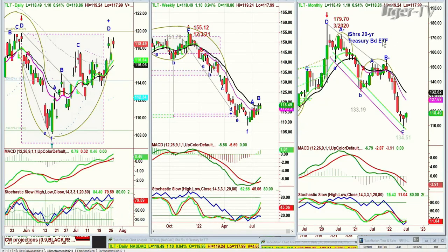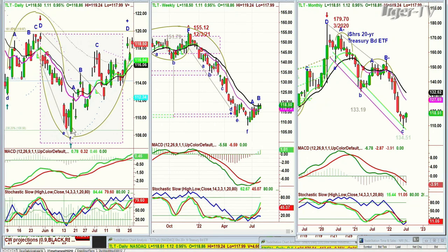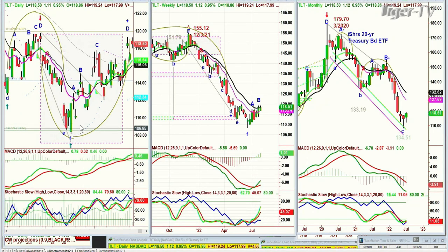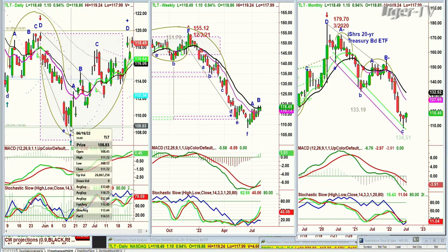The TLT, which is the bonds — the iShares 20 Treasury Bond ETF — is at 118.48, up $1.09. This is going to be very interesting because there's been a rally in the bonds from the low that was made. Let's type it in right now. That was the low made on June 16th, actually, at 108.12.